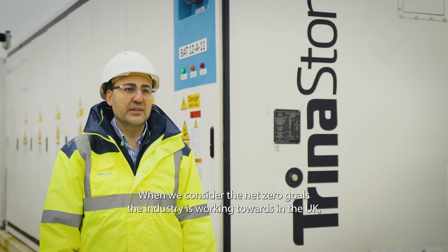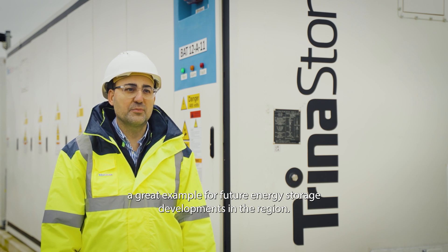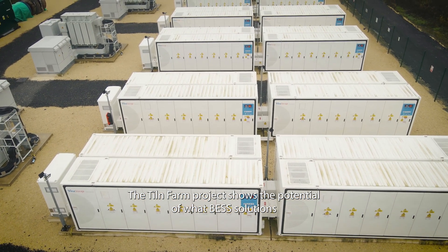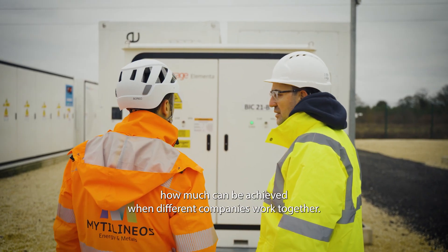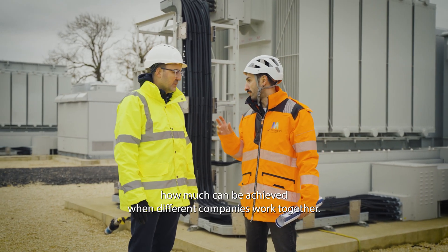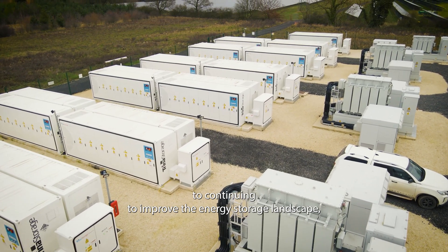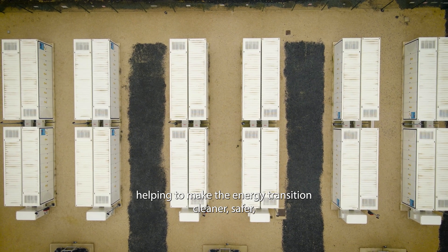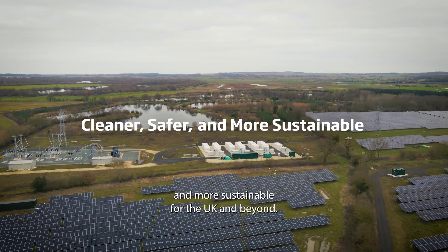When we consider the net-zero goals the industry is working towards in the UK, we think this project sets a great example for future energy storage developments in the region. The Tiln Farm project shows the potential of what BESS solutions such as our Elementa are capable of, and highlights how much can be achieved when different companies work together. Looking forward, Trina Storage is committed to continuing to improve the energy storage landscape, helping to make the energy transition cleaner, safer, and more sustainable for the UK and beyond.